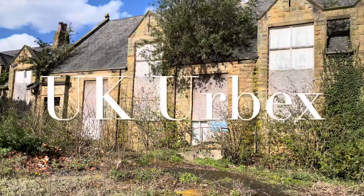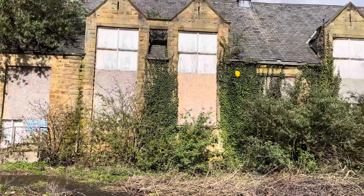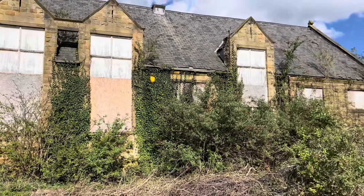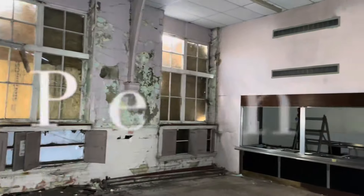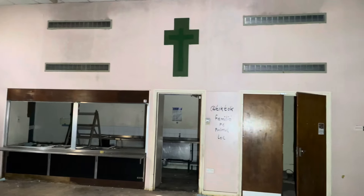In today's episode we explore this old Catholic infant school. This place closed down roughly in the 1980s, but there's no solid date or evidence of what day it actually closed down. I think it was used as an after-school club for a while afterwards.